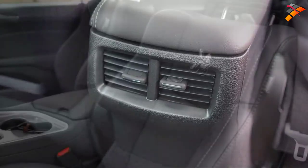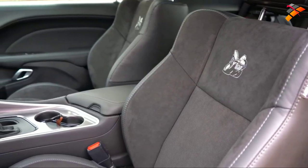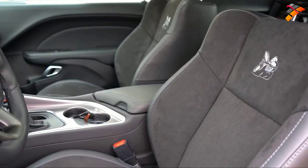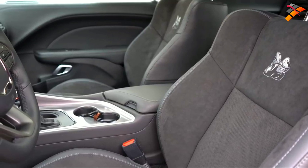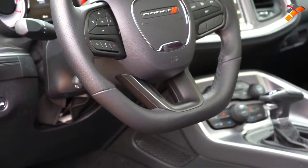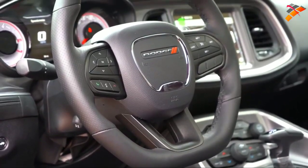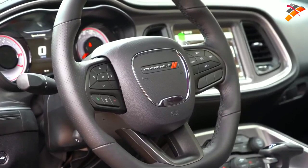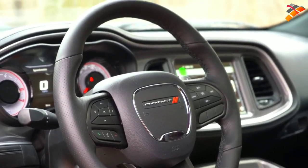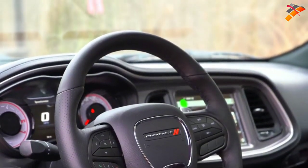Moving to the front seats: power-adjustable cloth seating with the B logo comes standard, but with the Plus Package for $1,895 you get leather-alcantara seating — which is what we have today. Either way, front seats come heated as standard. The steering wheel is tilt-and-telescoping, leather-wrapped standard, and with the Dynamics Package it has a flat bottom. Notably, this particular wheel is power-adjustable — a luxury feature you don't usually expect here.